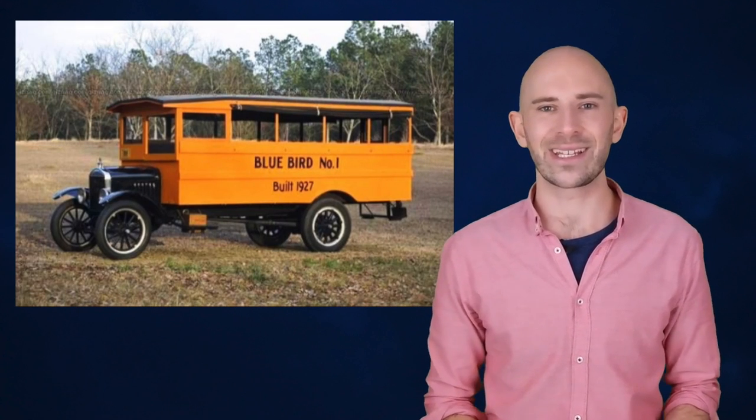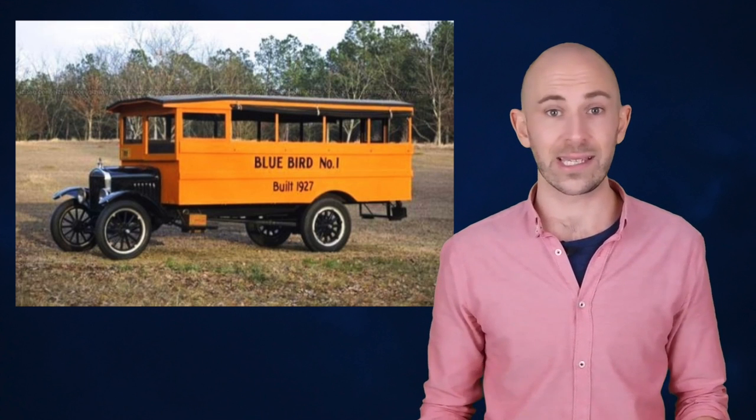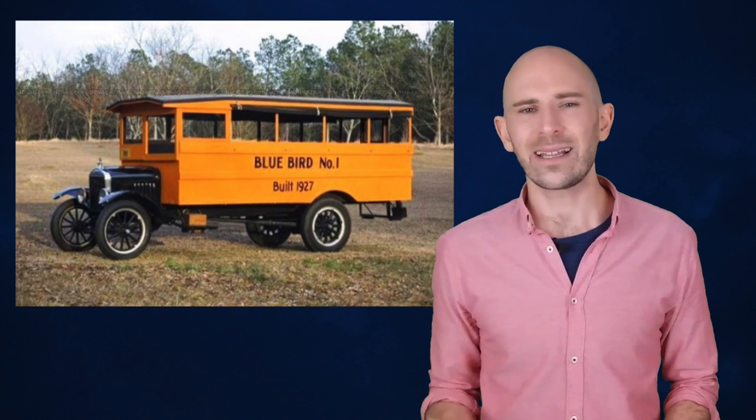Afterwards, the Blue Bird Company began constructing a design for a bus that more closely resembles the buses that we know today, though they still had a long way to go. In the 1930s, school buses underwent a series of standardizations. Before this time, school buses were mostly vehicles that had been repurposed as a mode of transportation for a number of students to and from school.